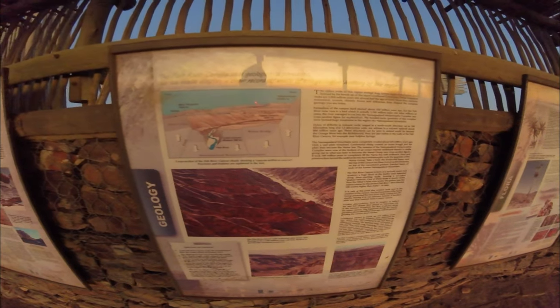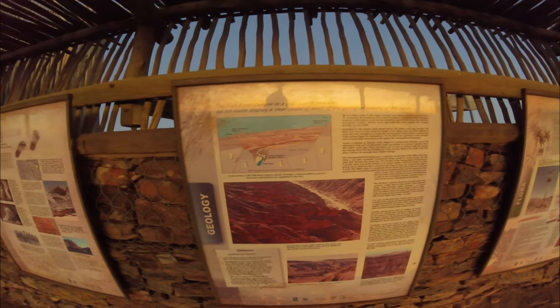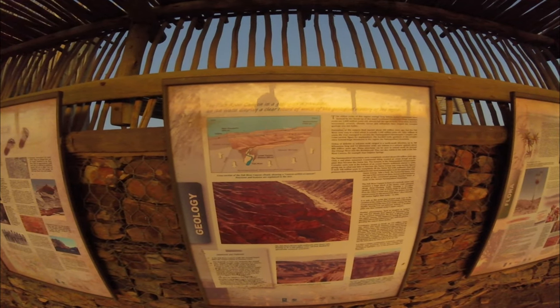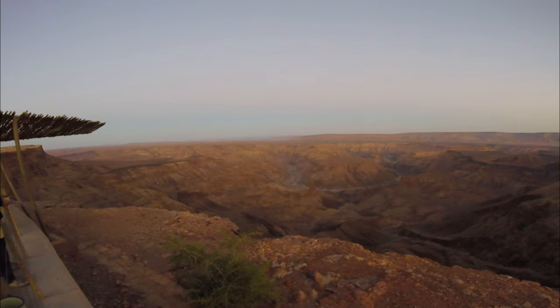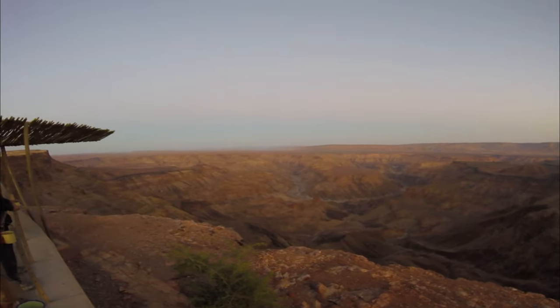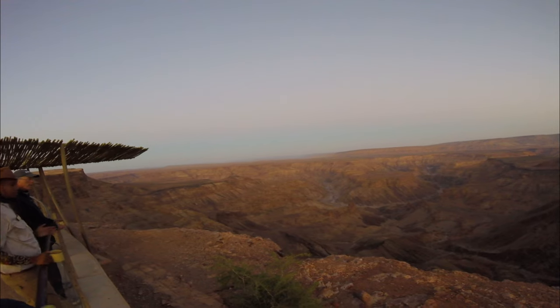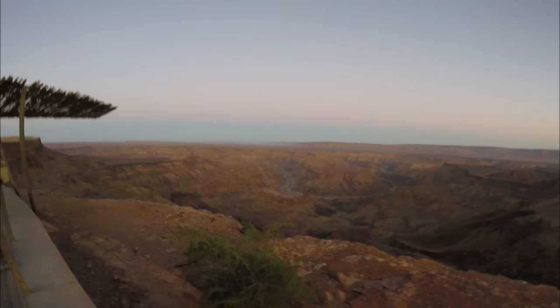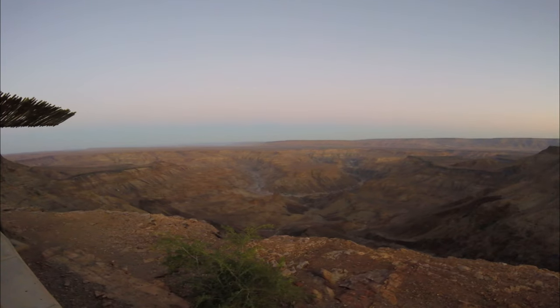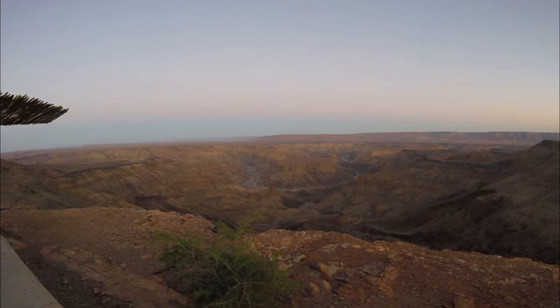The Fish River Canyon was formed over millions of years through a combination of geological processes. The canyon first began to take shape around 650 million years ago when a vast graben — a lowered area formed along tectonic faults — created the broad ancient valley of the Fish River. During the Karoo ice age, approximately 350 million years ago, glaciers further deepened the valley. The breakup of the Gondwana supercontinent about 120 million years ago led to the uplift of the African continent, increasing the gradient of the Fish River, allowing it to erode even deeper into the rock, forming the current canyon.